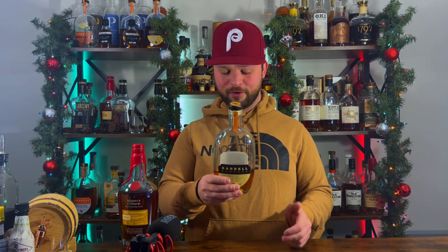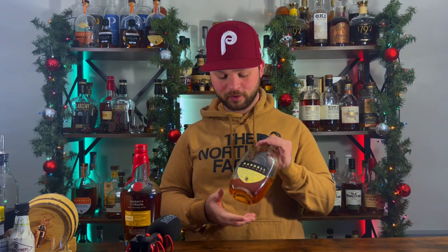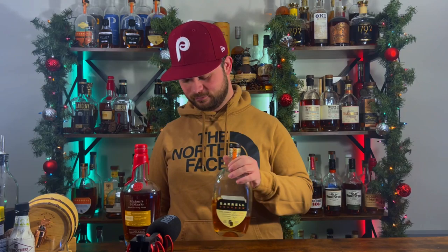Bottle number two goes to Barrel Bourbon Batch 31. This has been a staple on my shelf — I absolutely love this bottle. It is a blend of five, six, seven, nine, and fifteen-year-old whiskeys, and it packs a punch sitting at 111.2 proof. This one shouldn't push any more than $79.85. You're going to be in heaven drinking it. As you can see I'm getting down to the bottom of this one — I've given samples away and turned other YouTubers onto it because it is just that darn good.